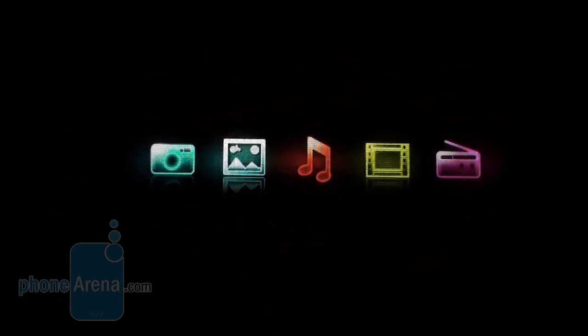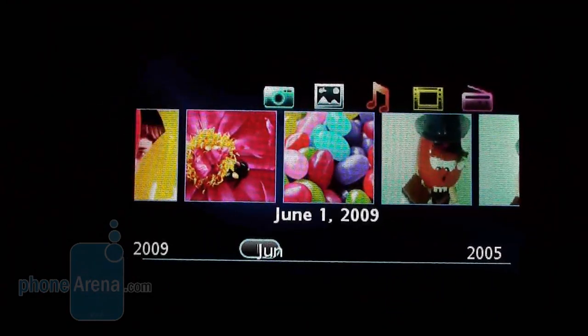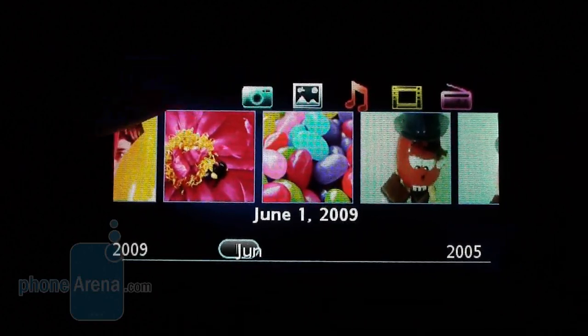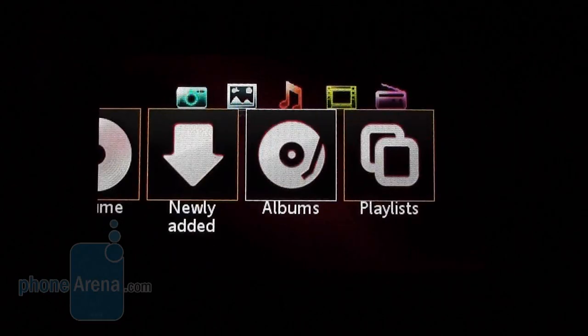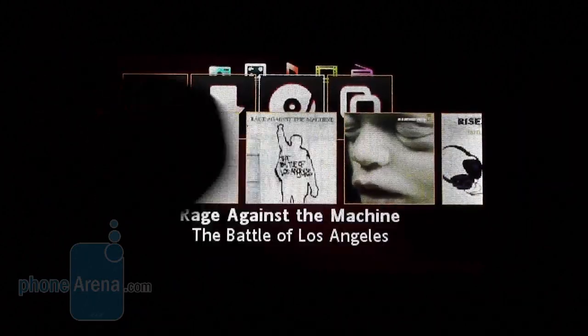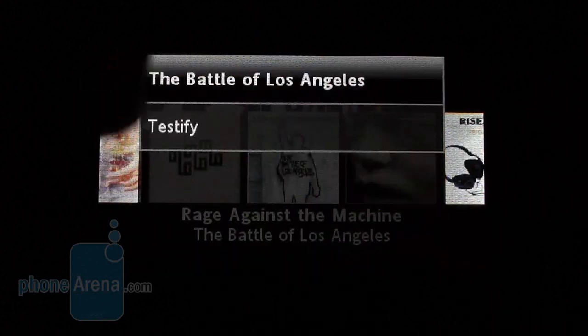The same goes for the touch sensitive multimedia menu. It is only accessible when the phone is closed and features shortcuts to the camera, gallery, music, video player, and the FM radio. As a whole, all icons are large enough to press with your fingers, although they provide access to simplified functions only — say browsing files or starting them. For instance, you do not have the opportunity to fiddle with the equalizer or the sound settings.